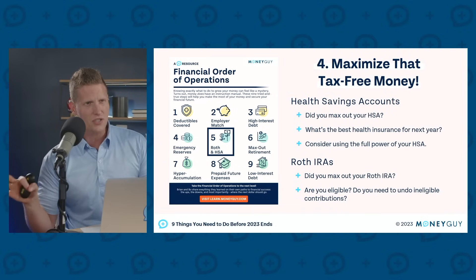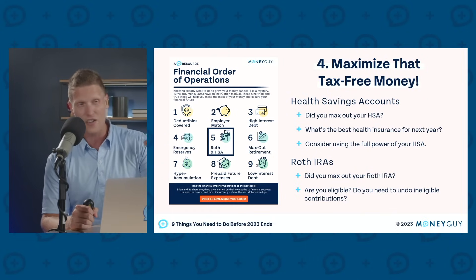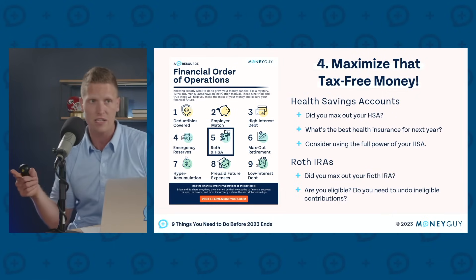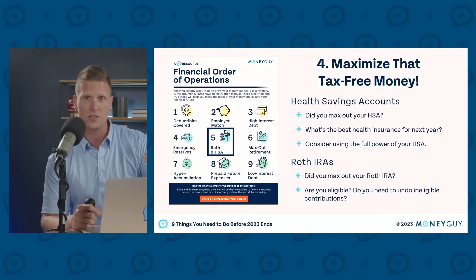Only certain individuals at certain income levels can contribute. Once you are at $218,000 of modified adjusted gross income for couples, or $138,000 for single individuals, you begin to phase out of your ability to do direct Roth contributions. So it's also a great time to assess: did I put money into a Roth this year, but then get a bonus I didn't expect, or higher commissions, or a better year than anticipated? If so, you'll certainly want to undo those contributions before you file your tax return, because it is a lot easier to do before your taxes have actually been filed.